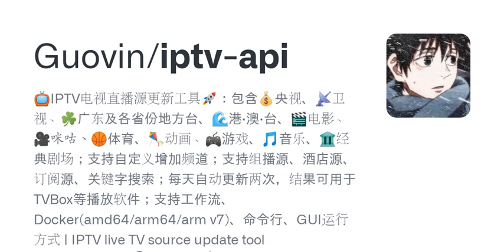Hey everyone, welcome back to another episode of Podcast Name. Today, we're diving into the fascinating world of IPTV, or Internet Protocol Television.